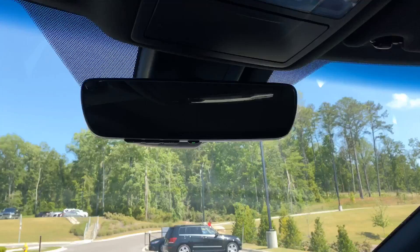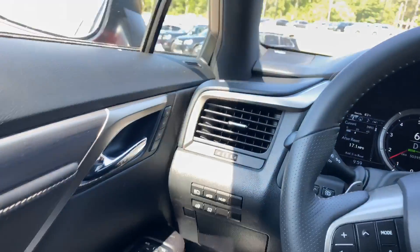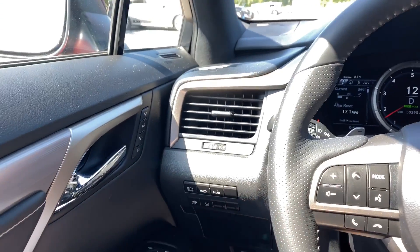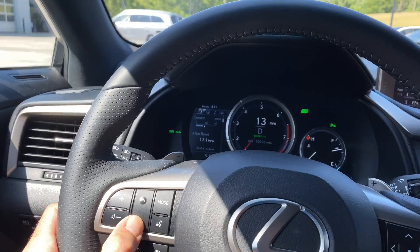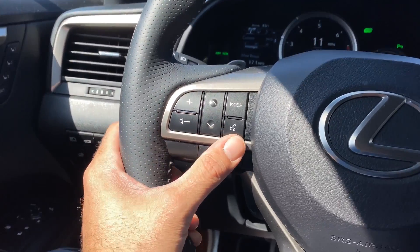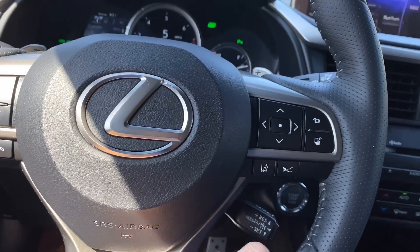This one also has the panoramic moonroof, as you can see. I drove this vehicle when I traded it in. It's also got all of the driver assistance features — front collision braking systems, lane-keeping assist, adaptive cruise control, and voice recognition.